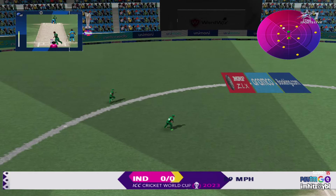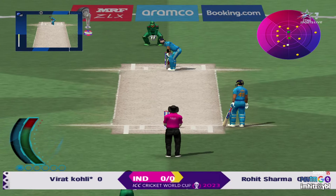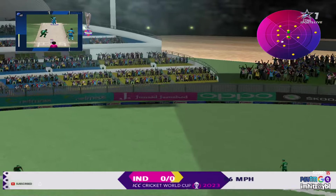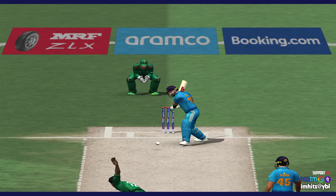He's winded, but I think he'd be okay to continue. That was a really good stroke. He looks in great touch out there.